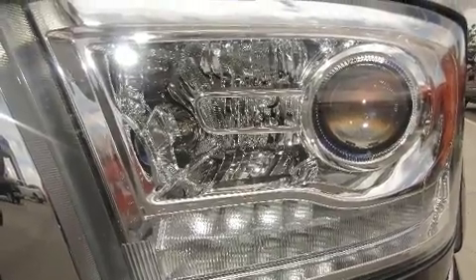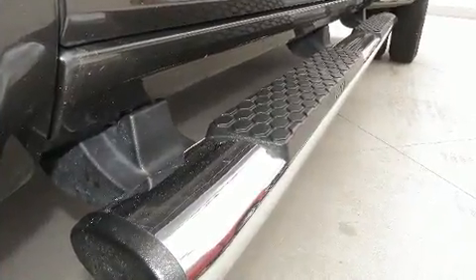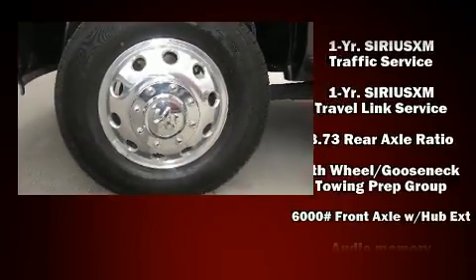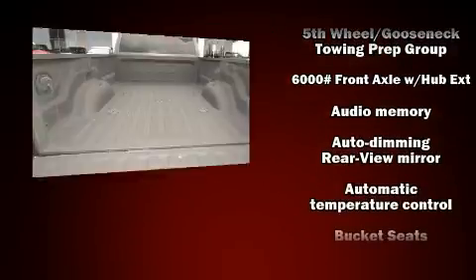Top features include leather upholstery, variably intermittent wipers, a built-in garage door transmitter, heated and ventilated seats, heated steering wheel, heated door mirrors, and more.